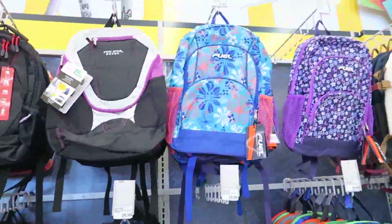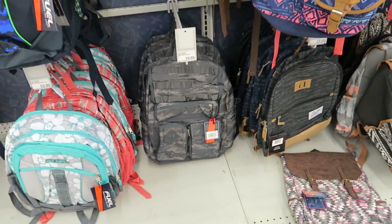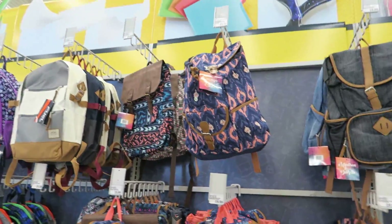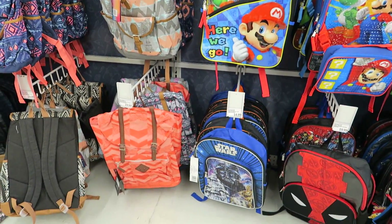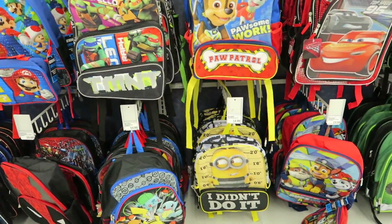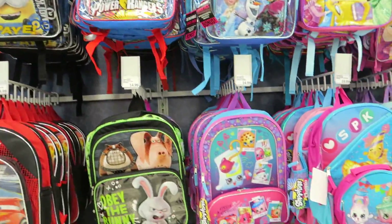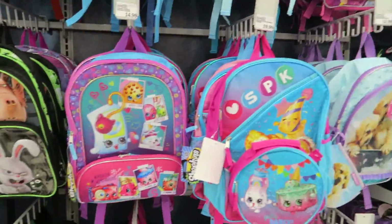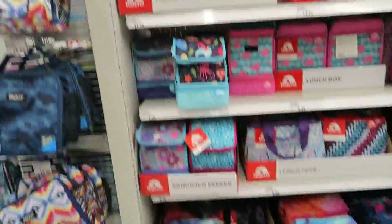These are $20 — some super super cute backpacks. Meijer has way more selection and cheaper prices than anybody else I've seen. Then you've got your character backpacks. I see Shopkins — I love Shopkins, they are so super cute. The character bags are $14.99 and $19.99.